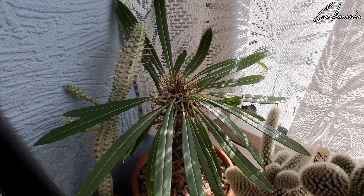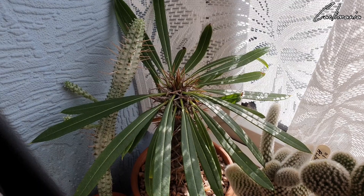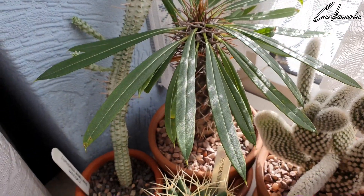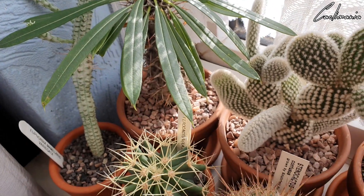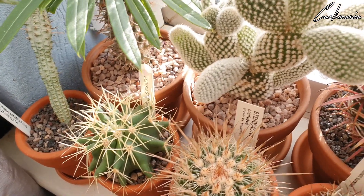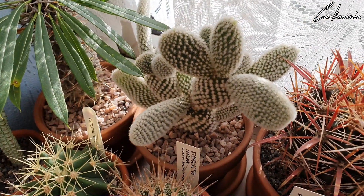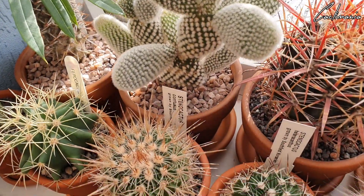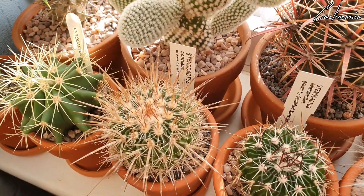At the back there we've got my Pachypodium. It lost all its leaves last winter but it's kept them all this time. To the left of that is Euphorbia mammillaris variegata — that's put off a couple of new branches. There's Ferocactus glaucescens. That's Opuntia microdasys, which they call angel wings. This one's actually safe to touch — the glochids on this aren't as lethal as the others.